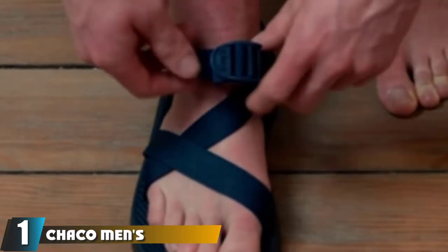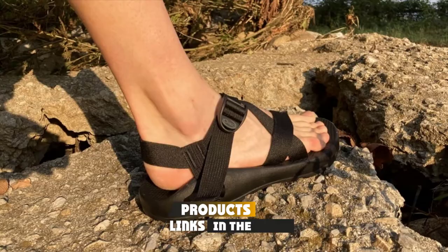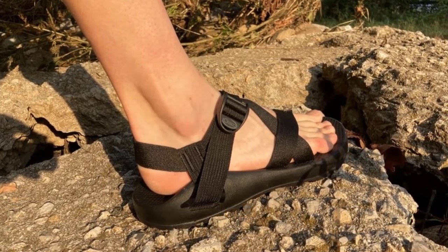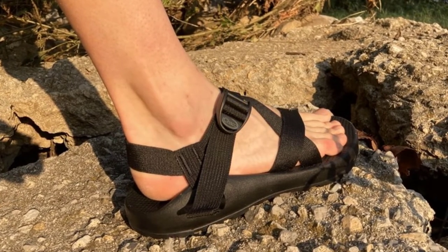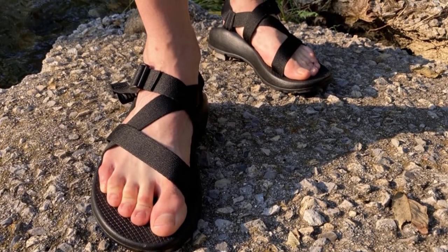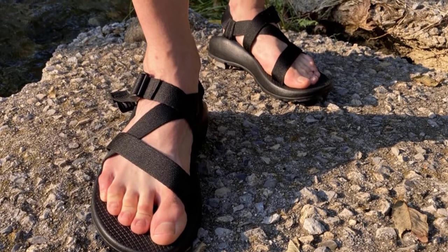At the first position of our list, we have the Chaco Men's Z/1 Classic. The Chaco Z/1 Classic and Z/2 Classic are the ultimate hiking sandals — adjustable to fit all kinds of different foot shapes, surprisingly supportive, and ridiculously durable. We love being able to show off personal style by customizing a pair or going with one of the many stock colors and patterns. The monochrome colorways are our new favorites.